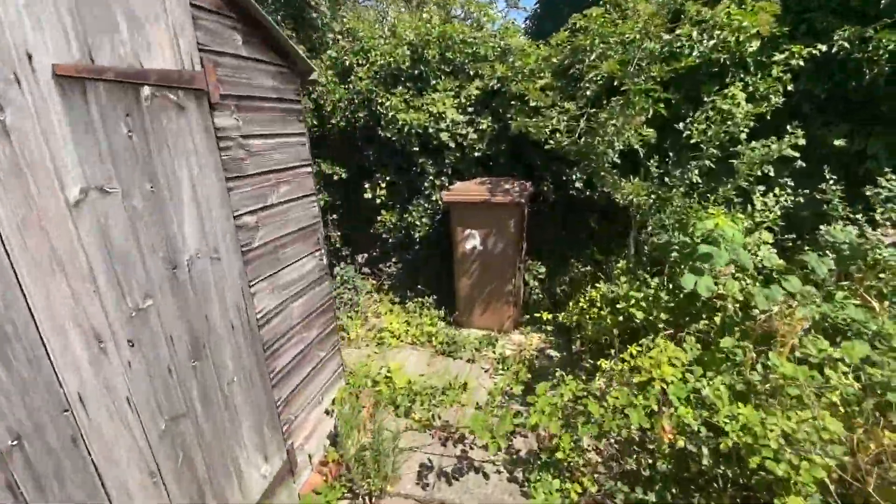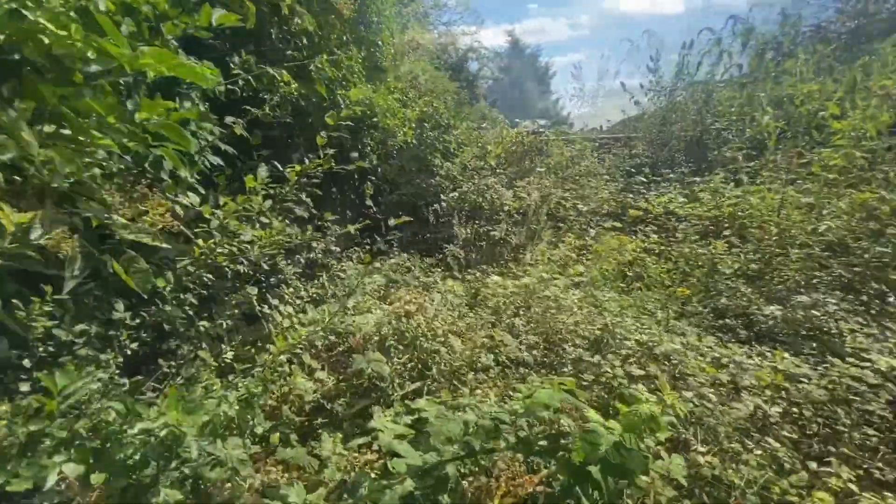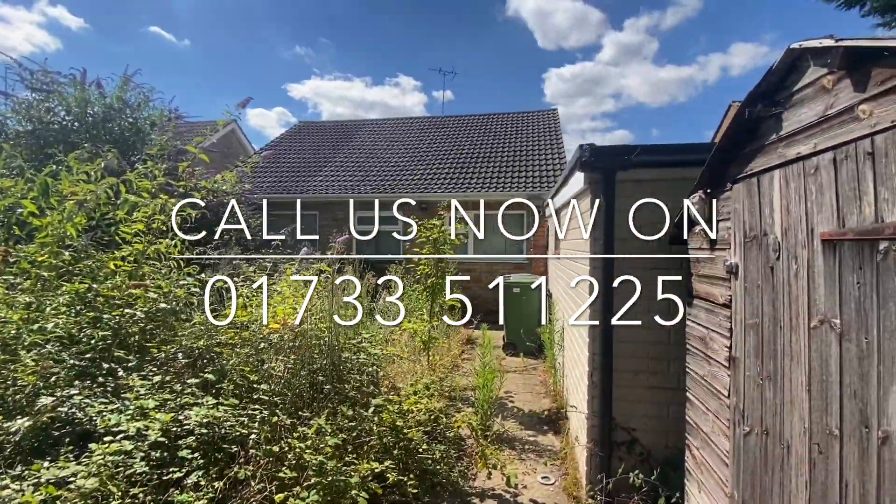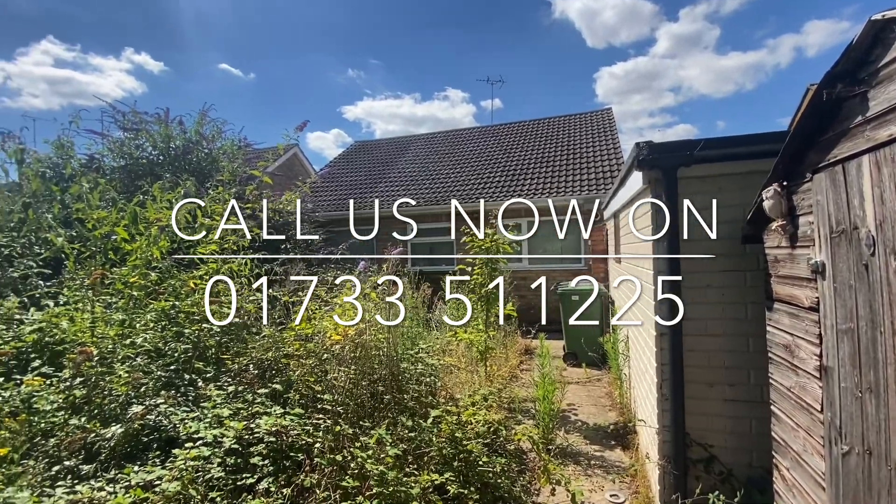For any further information or to arrange your viewing, please contact Newton Faulkner on 01733 511 2225.